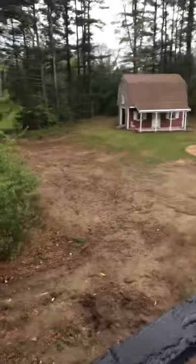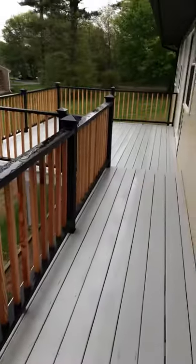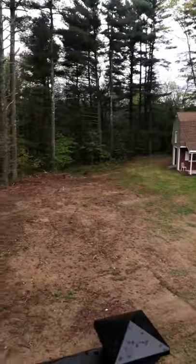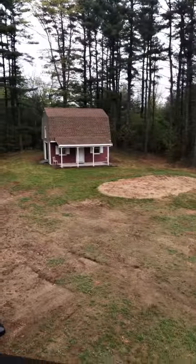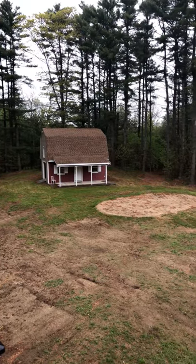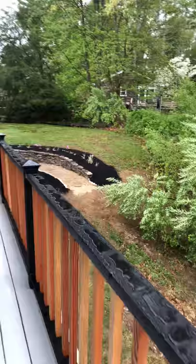Look at this huge backyard! Look at this deck — two-level deck, completely wrap-around. Look at that yard. That barn there is a detached garage with a lofted space upstairs — huge, absolutely beautiful, completely secluded. The landscaping is on point, absolutely beautiful.